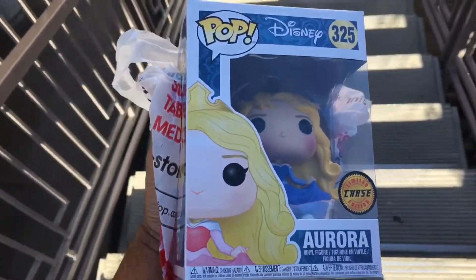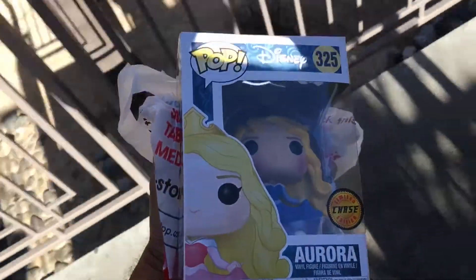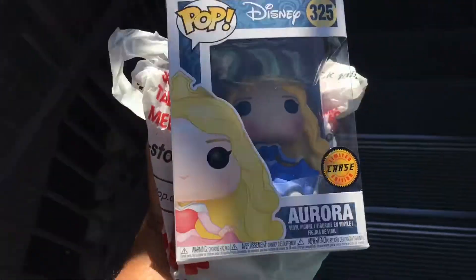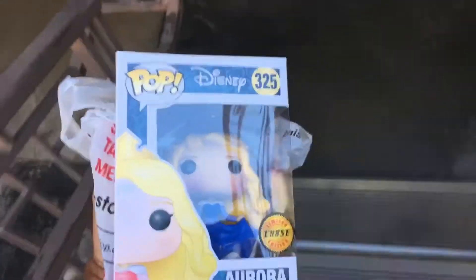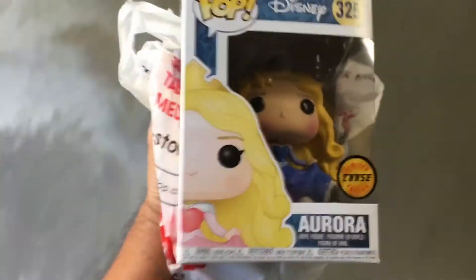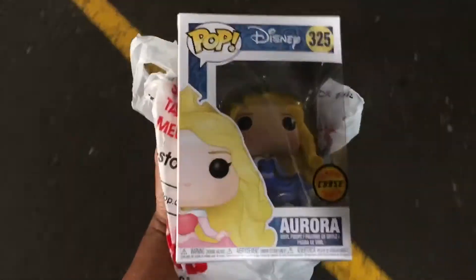Got an Aurora chase from GameStop. Someone had only four pre-orders but the store actually got six in, so I got the hookup on one of the two extra they could sell. This is actually probably going to be trade bait — I'm not huge on the Disney princesses.